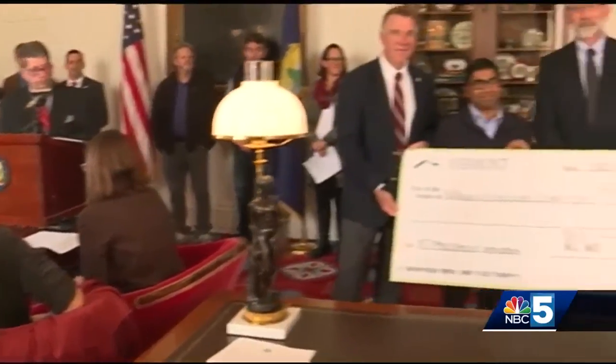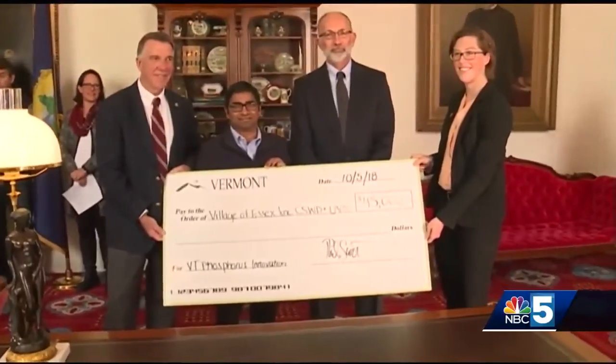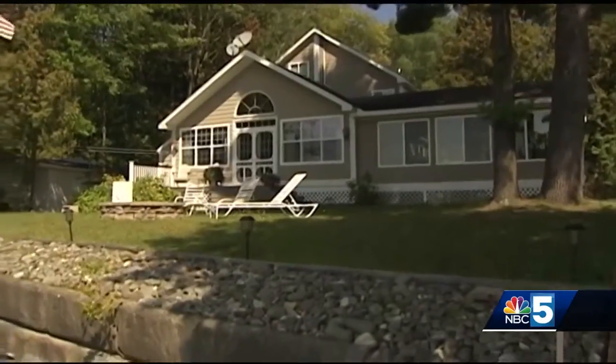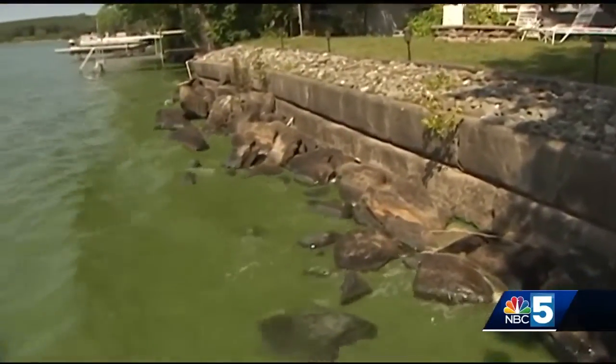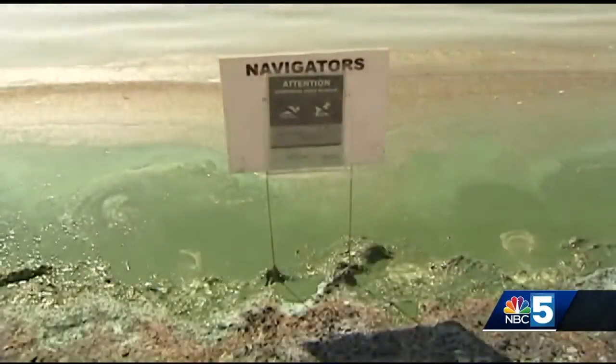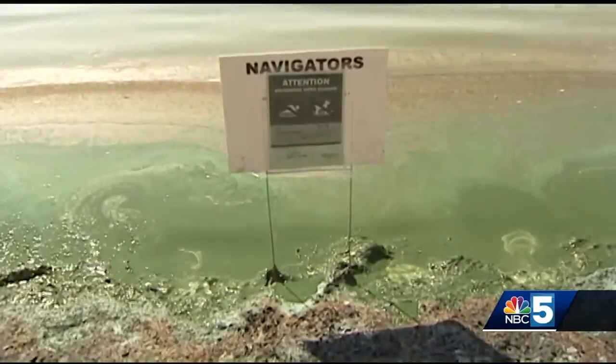The six were picked out of a group of 27. This proves there's potential to reduce phosphorus loading to Vermont's landscape and waterways through innovative technologies. Too much phosphorus in the water can lead to toxic cyanobacteria, or blue-green algae, which hurts lakes and streams and can make pets and people sick.